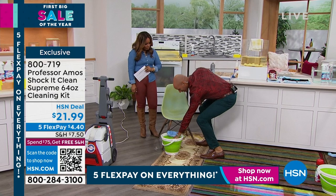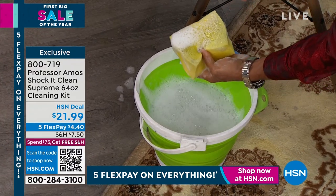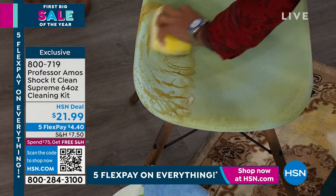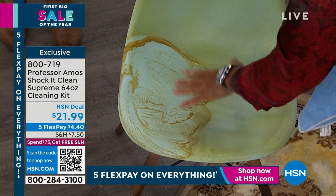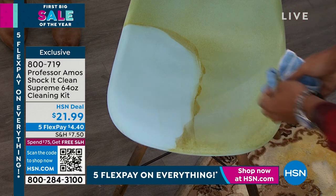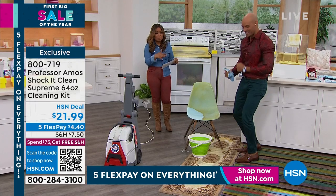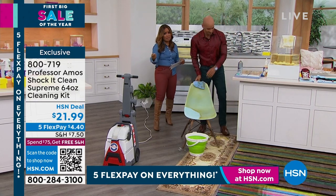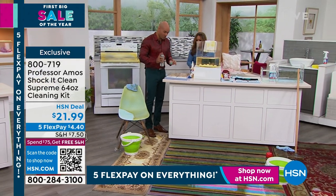I poured Shock It Clean ready to use into the bucket. Look at how much foam — just squeeze the sponge. You can use the foam on your couch or chair. I'm going to clean this vinyl chair — working the foam over the greasy, oily surface. It could be blue jean dyes, sweat, body lotions. Shock It Clean is designed to break that all down by attacking the molecular structure. Squeaky clean results — nothing sticky or oily left behind. It stays cleaner longer. It could be grease, dirt, oil, or food stains, which are very hard to get out.